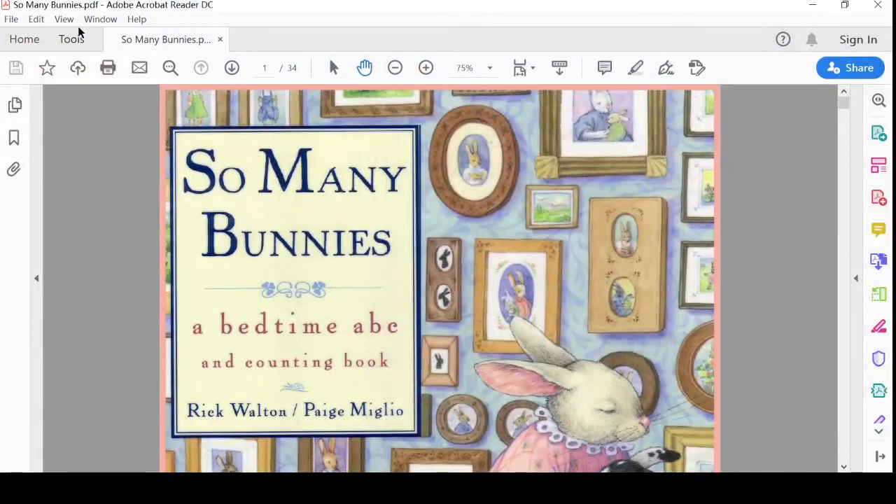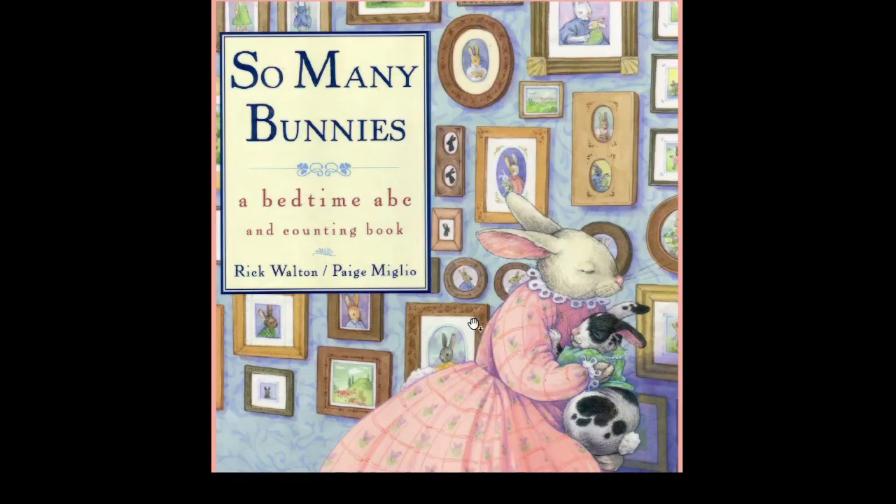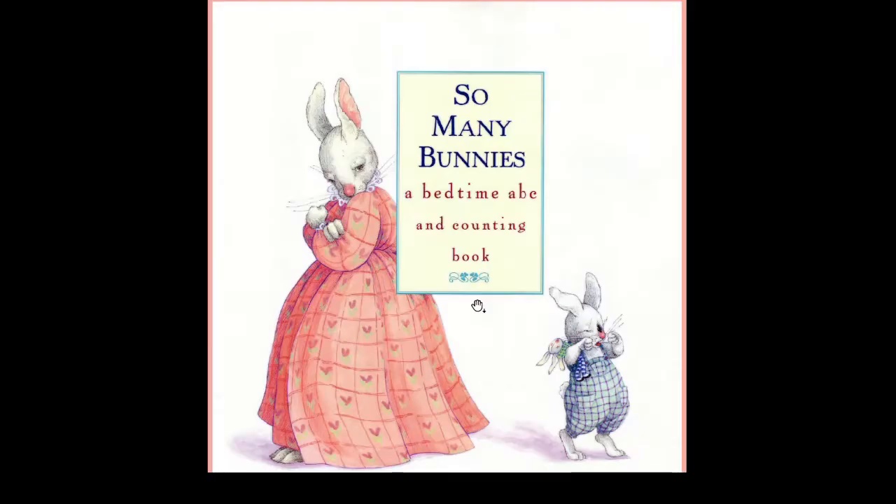Hello everyone, welcome to Jasmine's Reading Time Room. So many bunnies - a bedtime ABC and counting book by Rick Walton and Peggy Miglio. Here we go, Jasmine please.